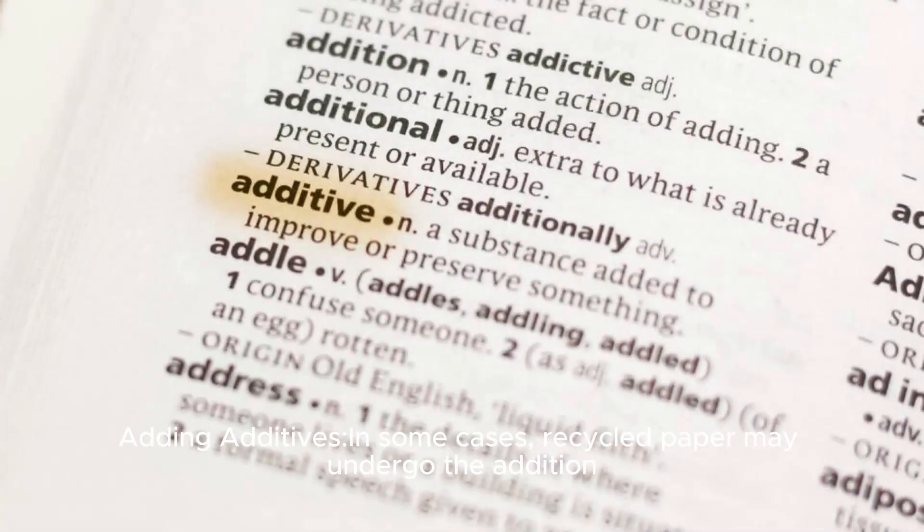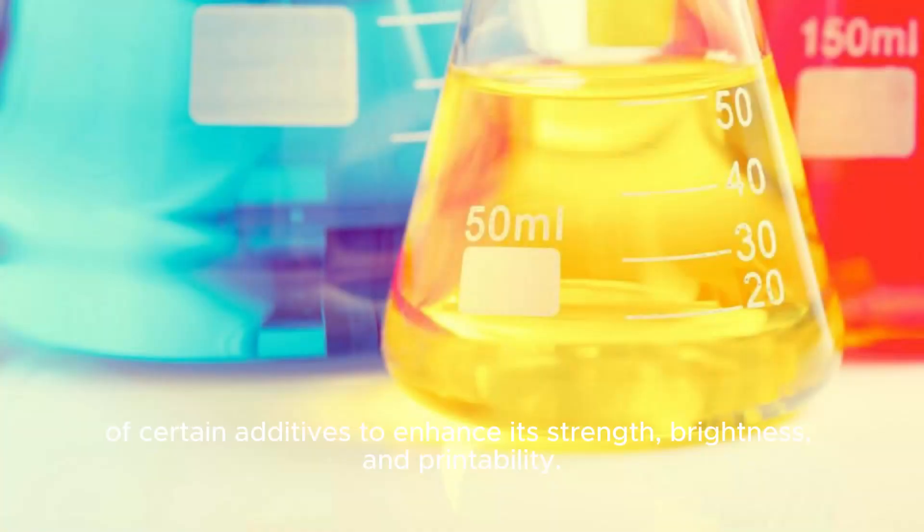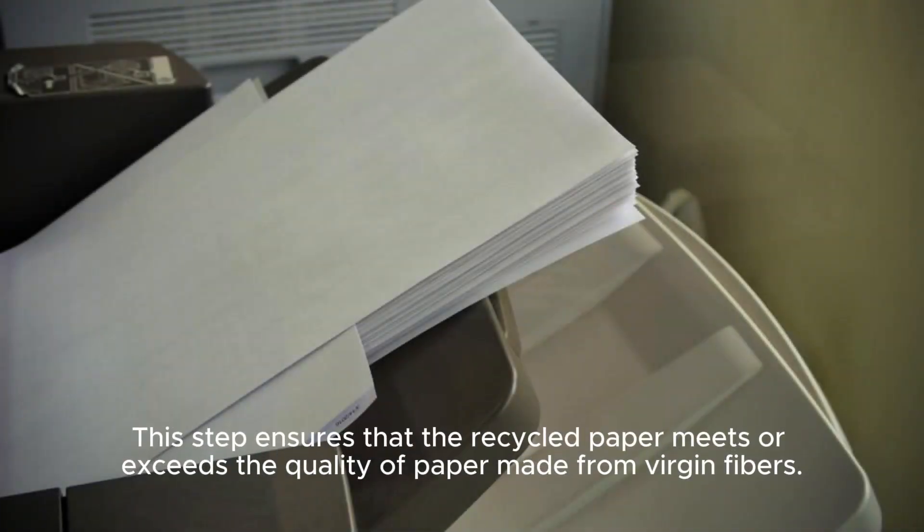Adding Additives: In some cases, recycled paper may undergo the addition of certain additives to enhance its strength, brightness, and printability. This step ensures that the recycled paper meets or exceeds the quality of paper made from virgin fibers.